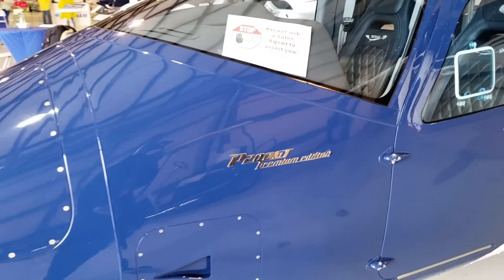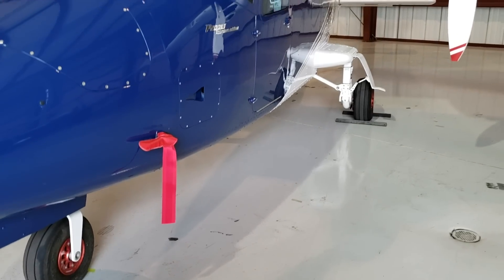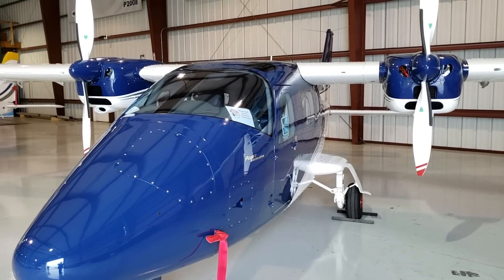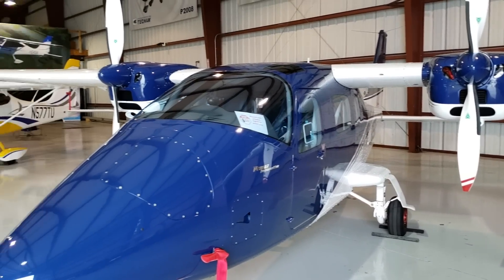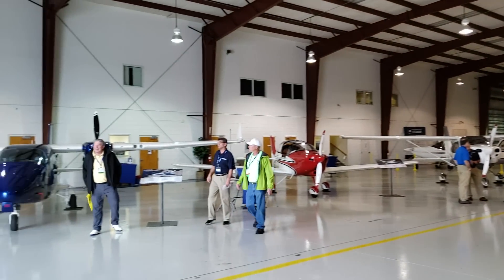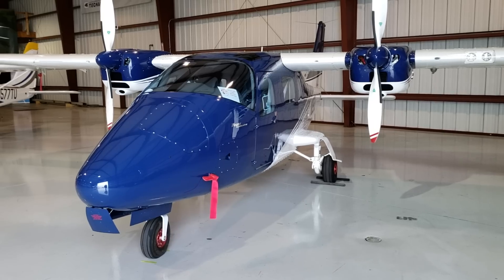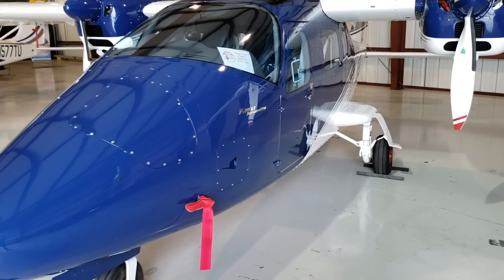One thing you should know about Tecnam is they have a lot of really clean interior designs. When you see their airplanes — especially the interior, which I'm always a big fan of — they do a good job designing a clean interior, and not just for the P2006 but also for their other lines. As you can see here in the hangar, they've got a few other models. We'll check those out, but right now I want to try to get somebody to talk to me about this airplane. There you have it guys — a quick tour of the Tecnam P2006.